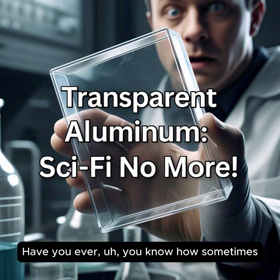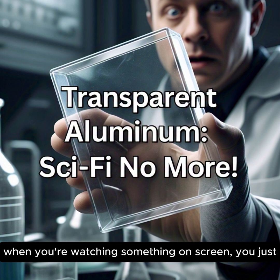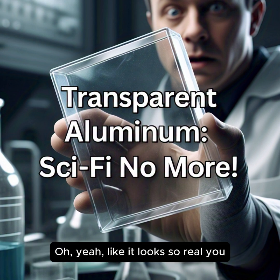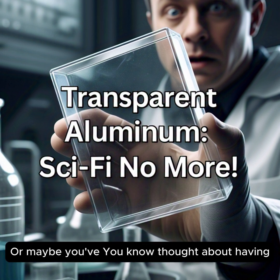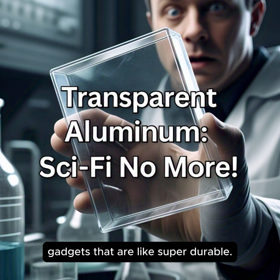Hey everyone and welcome back. Have you ever thought about how sometimes when you're watching something on screen you just want to reach out and touch it? Like it looks so real you almost forget there's a screen there. Or maybe you've thought about having gadgets that are like super durable.